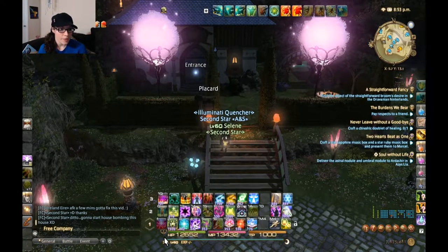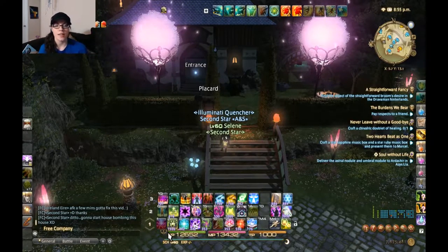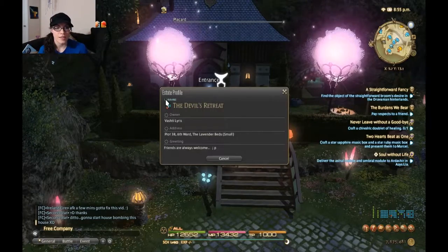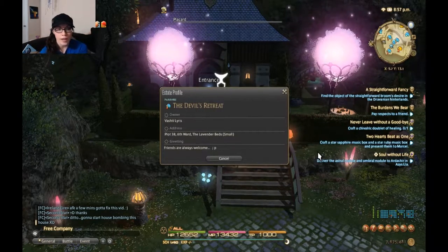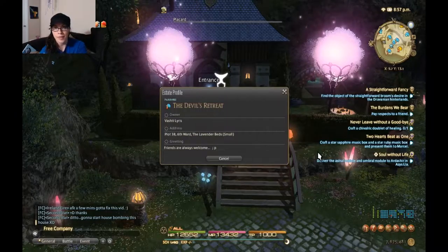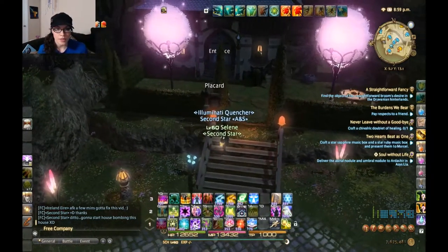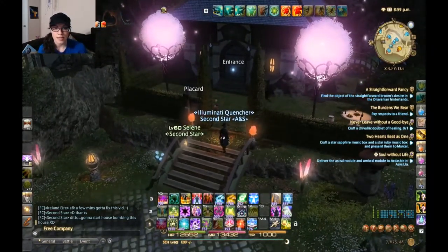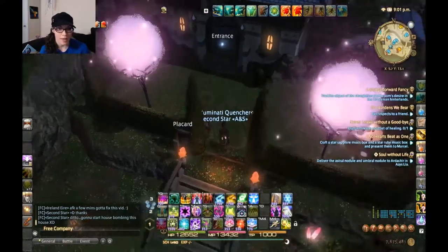We're about to start exploring the house of Vashti Lyris — here is her placard. She's in sixth ward at plot 38 in the Lavender Beds on the Fairy server. We're going to visit her house and see if anyone is inside, though I haven't had the luck of actually visiting a house yet with people in it.